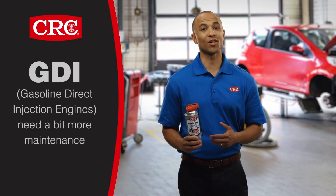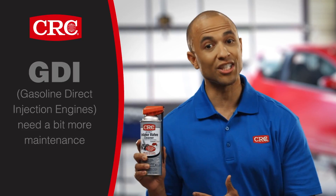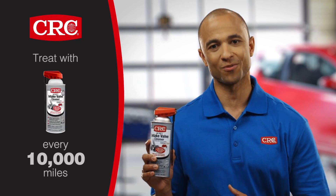If you drive one of these vehicles, this is important. Because of their design, these engines need treatment with CRC GDI IVD Intake Valve Cleaner every 10,000 miles. Here's why.